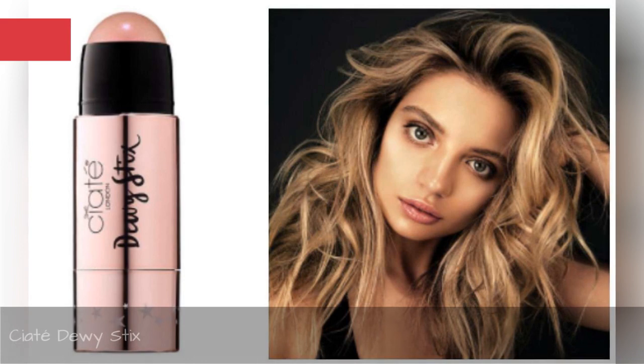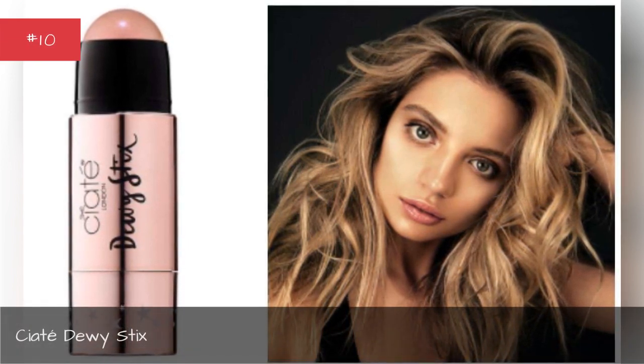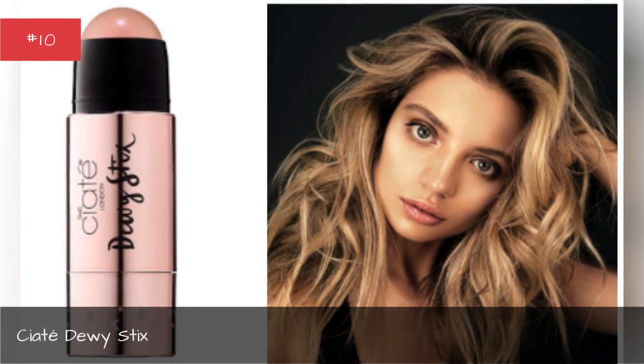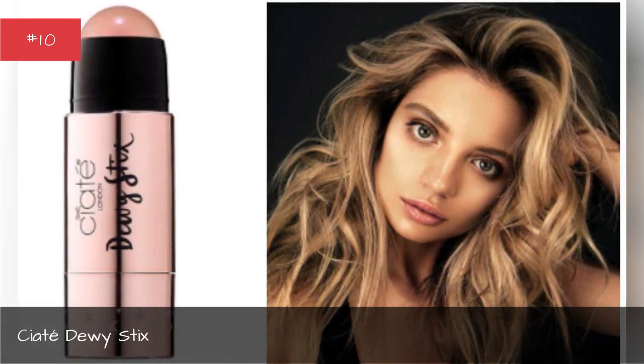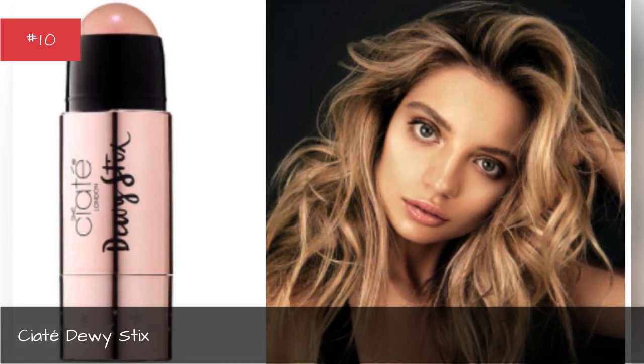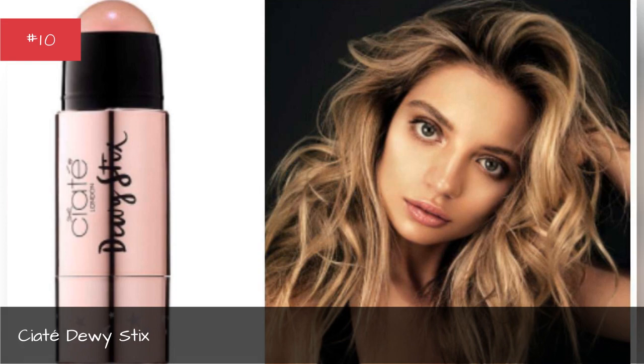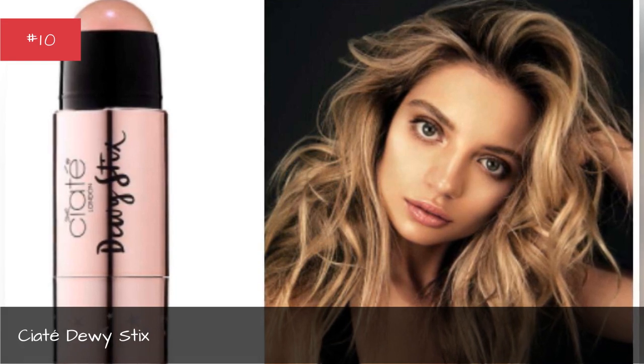Ciat Dewy Stix. Highlight your inner glow with this low shimmer, weightless illuminator. Formulated with Miru Miru Butter and Hyaluronic Acid, it can be used without or on top of makeup to help maximize a healthy radiance.